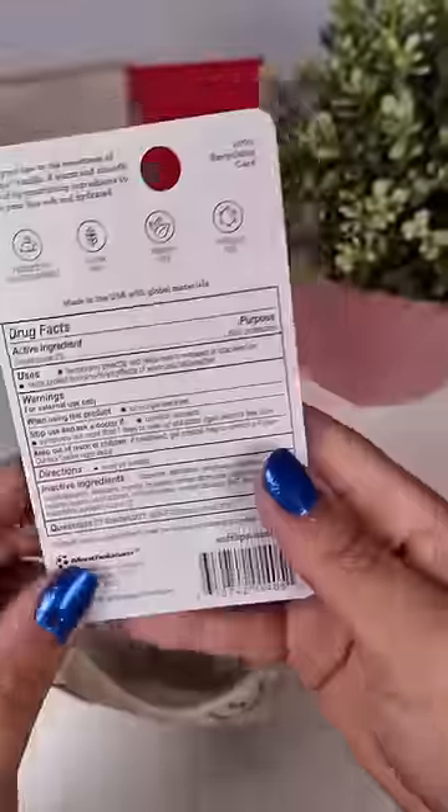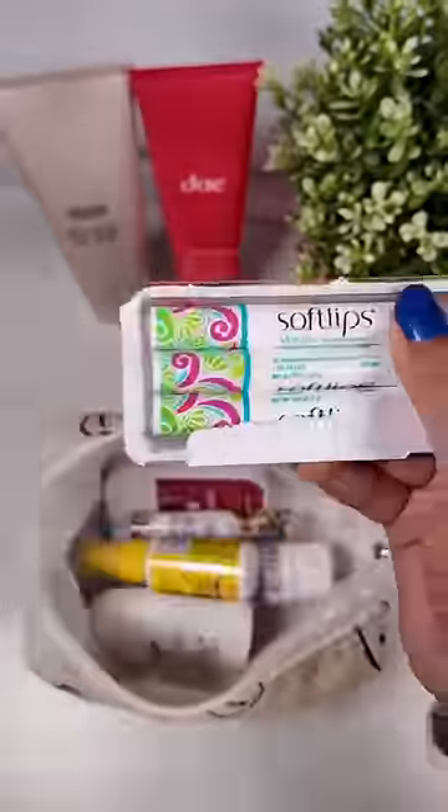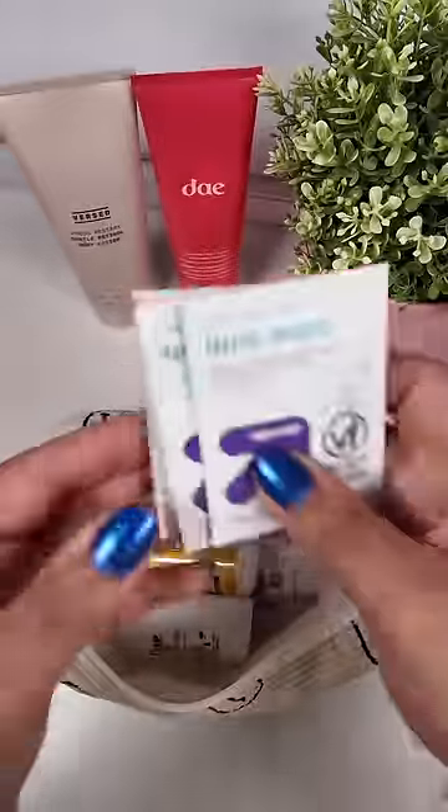She needed some chapstick but she said EOS has been drying her lips out so I'm going to try this Soft Lips one for her. I used to use this back in high school and I loved it so let's see if she does.